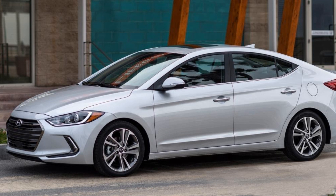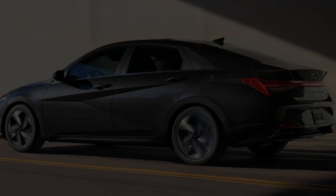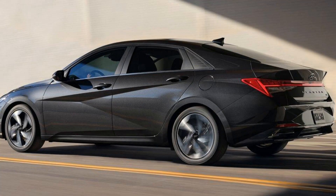The Limited trim also offers a technology package that adds a 10.25-inch digital gauge cluster display, a head-up display, and parking sensors. The N-Line trim features unique styling elements such as sporty front and rear fascias, blacked-out outside mirrors and window trim, as well as sporty interior touches such as red accents on the seats and door panels.